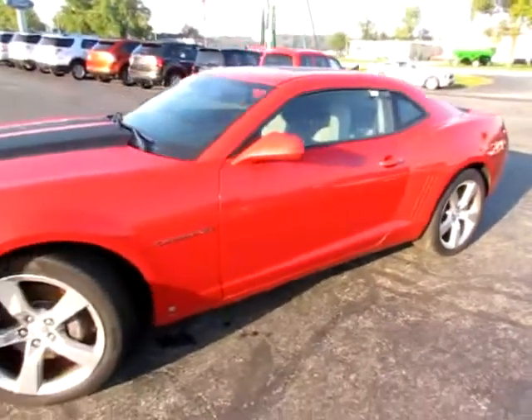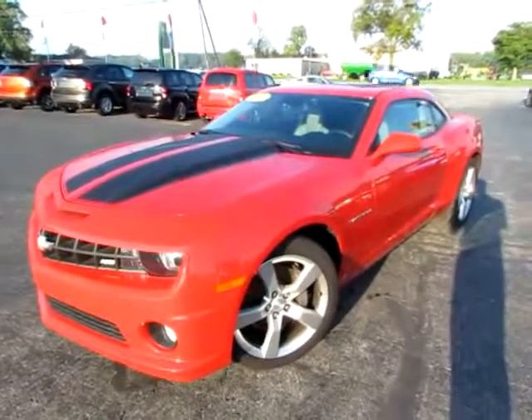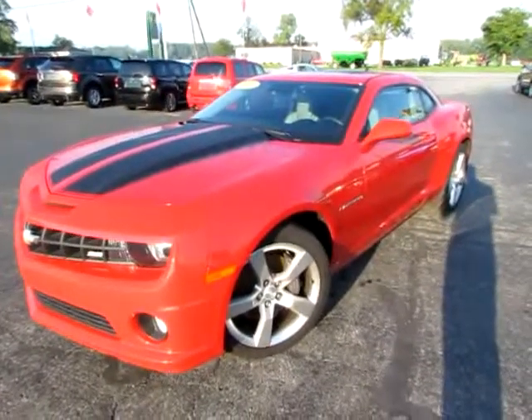Go to 419cars.com, or if you're already at our website just call us and we'll help you get started with the test drive with this 2010 Chevy Camaro.